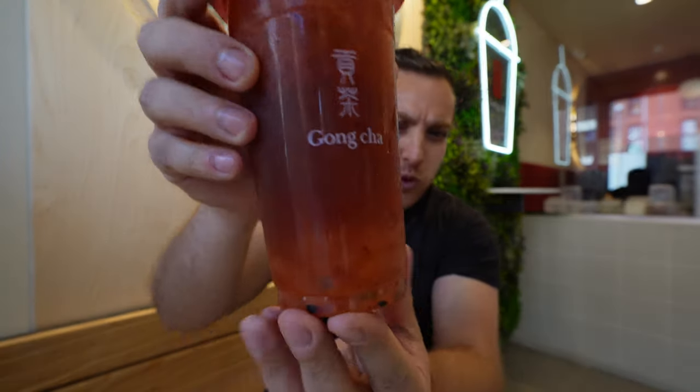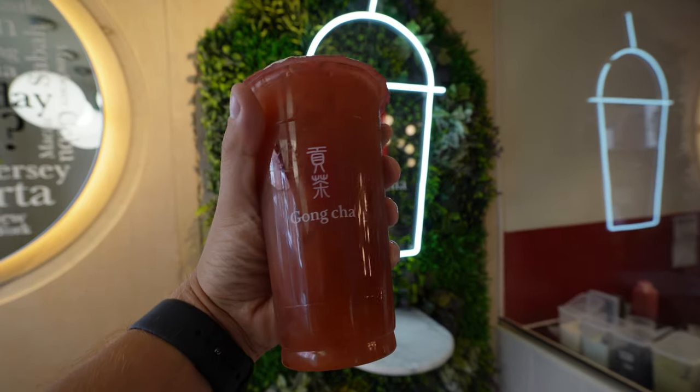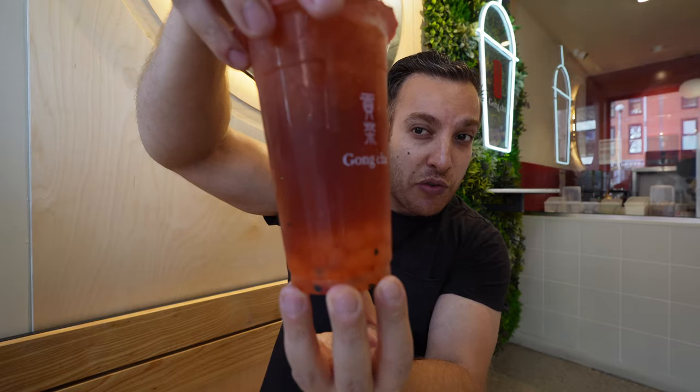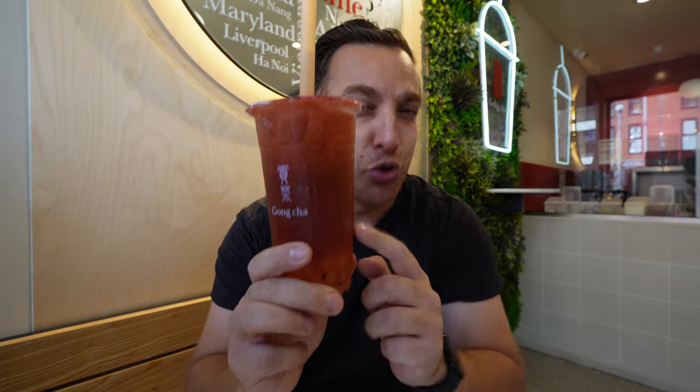Oh, this one's good! The fruit teas are really good. A lot of people go for the milk teas — they're a bit heavier. I personally prefer fruit teas on a hot day. This is one of the most refreshing things you can drink. I think this is the passion fruit strawberry one — I like this one, but we're going to move swiftly on.